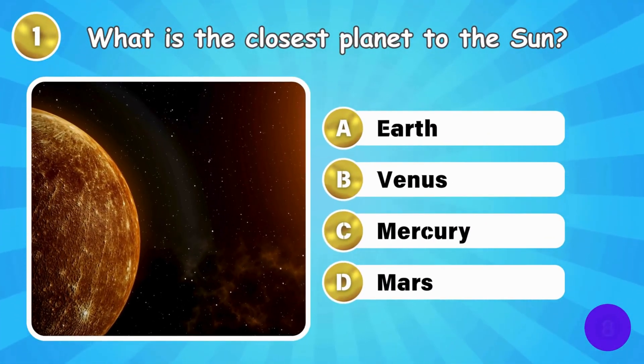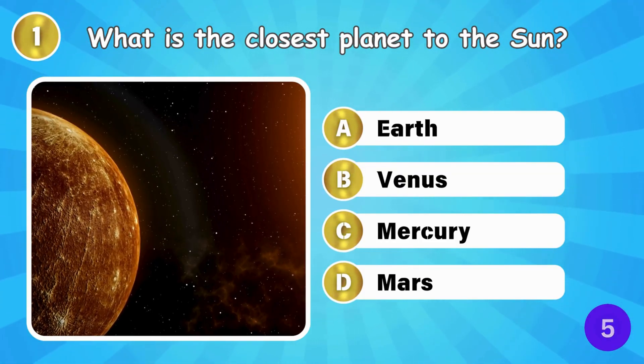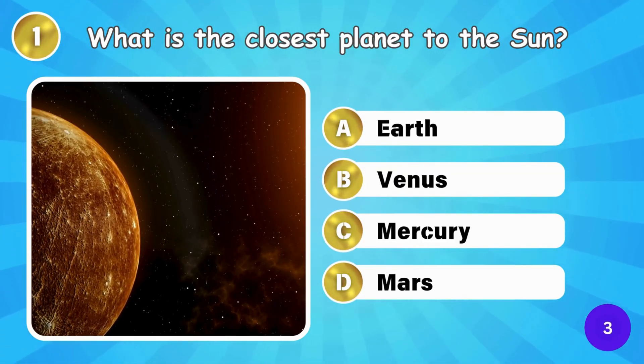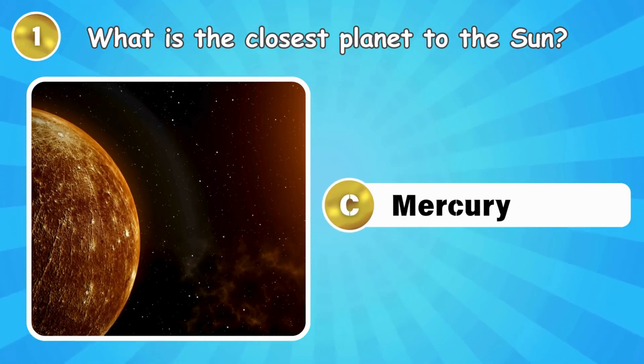What is the closest planet to the Sun? That's Mercury, the closest planet to the Sun.